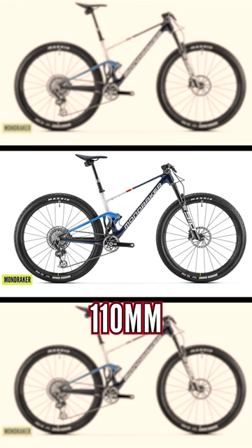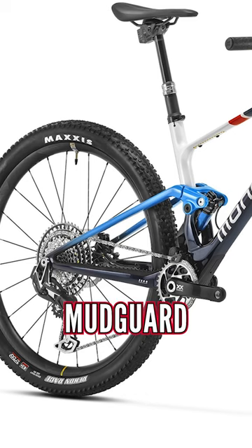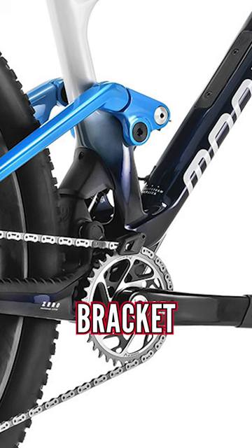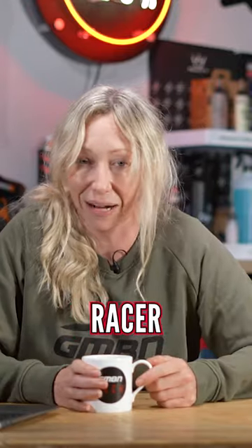Now it's 110 millimeters in the rear, 120 up front with integrated rear mudguard in that rear suspension, UDH, threaded bottom bracket, and all of these things are nice touches that will suit everyday riders as much as a weekend racer.